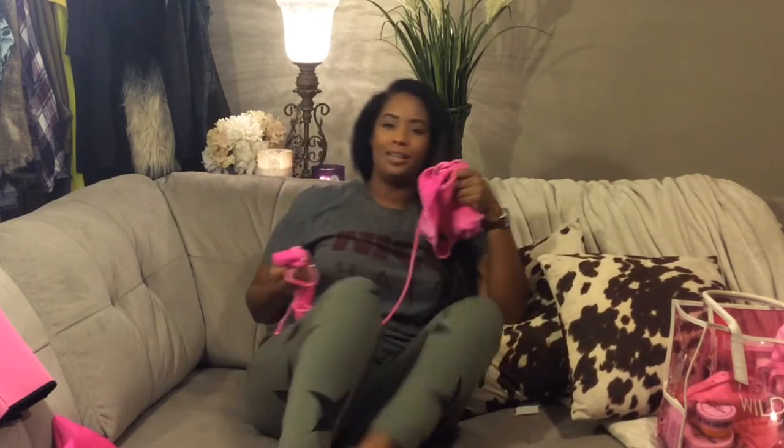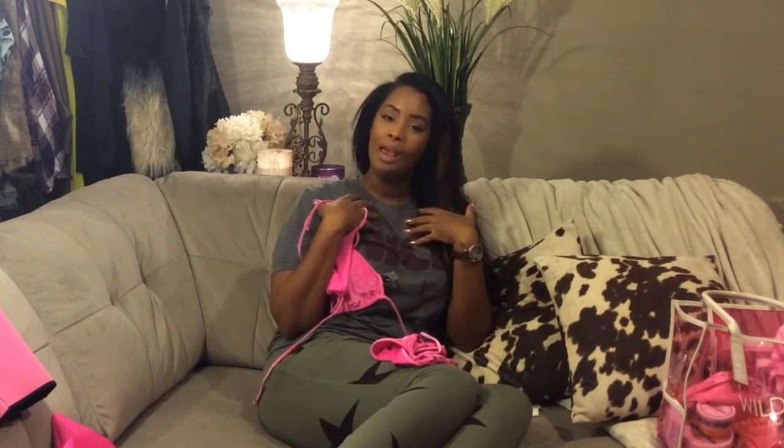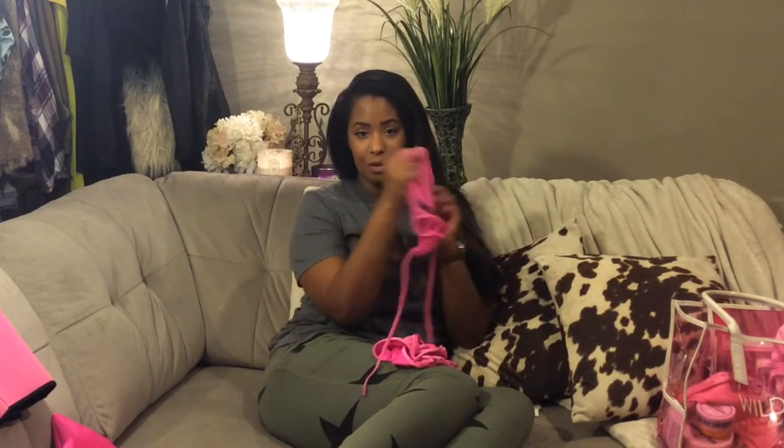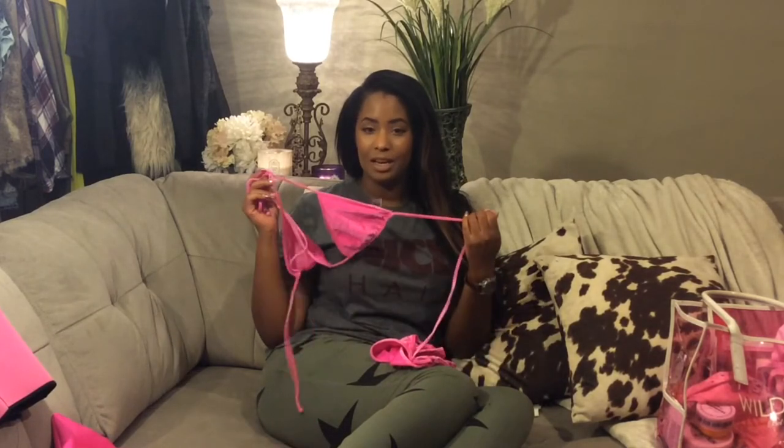The extra large doesn't offer a lot of coverage, but then again it's a bikini — we're out here trying to get some vitamin D. If you're worried about support, it is a string bikini, so you're not getting any cupping, underwire, padding, or lining. It's thin with a little velour texture. You're not getting coverage with this — you're getting style.